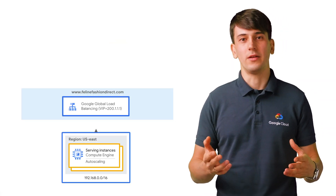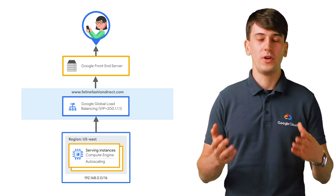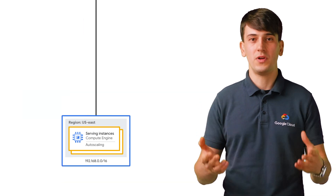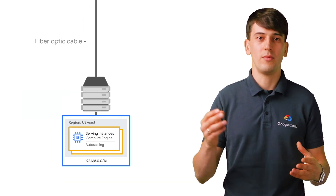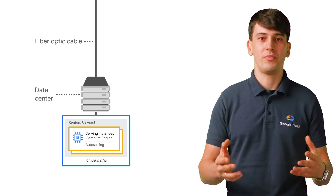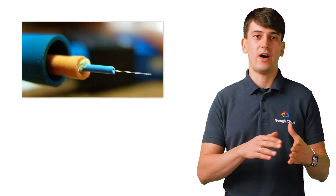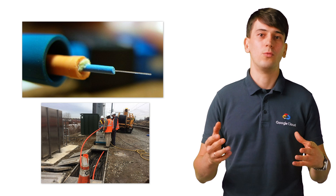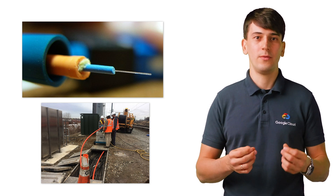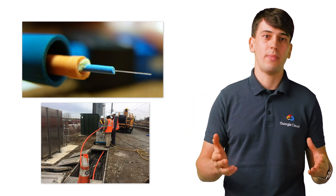Let's go back for a second and discuss in a bit more detail what happens as the content is sent back to the user from the backends. As the response is served back to the GFE from the VM, photons are sent from our servers, which are connected to optical transmission equipment. These use infrared lasers to transmit signals through the fiber network. A typical cable would have hundreds of optical fibers, each made of glass with a diameter of just a human hair, and they can transmit signals with terabits capacity.